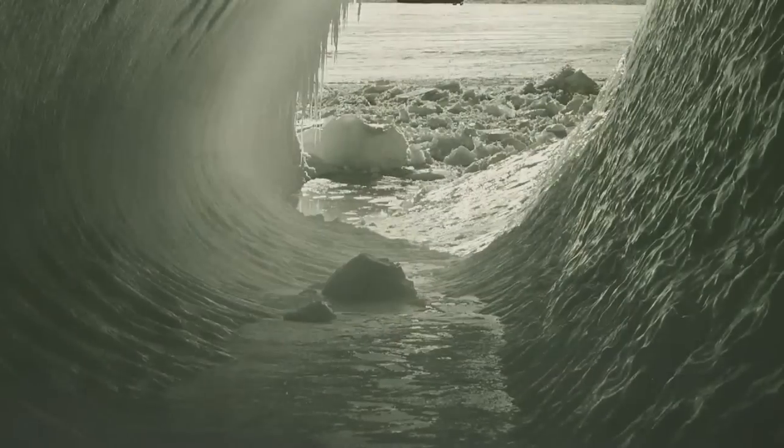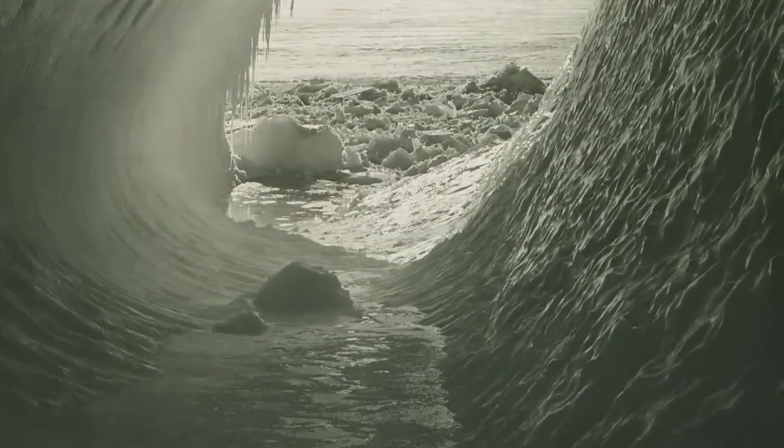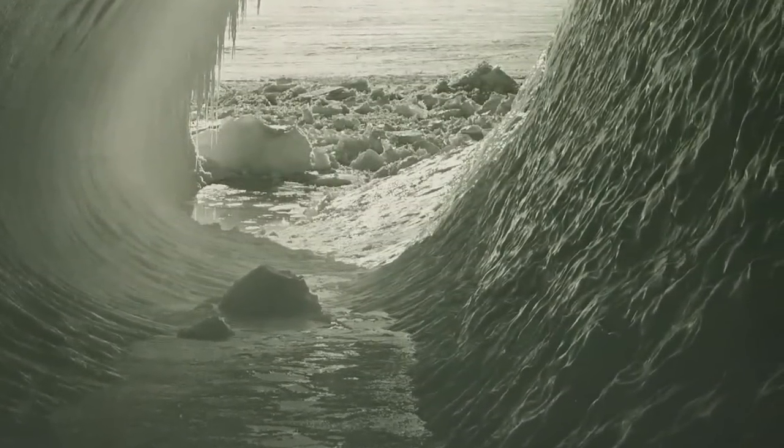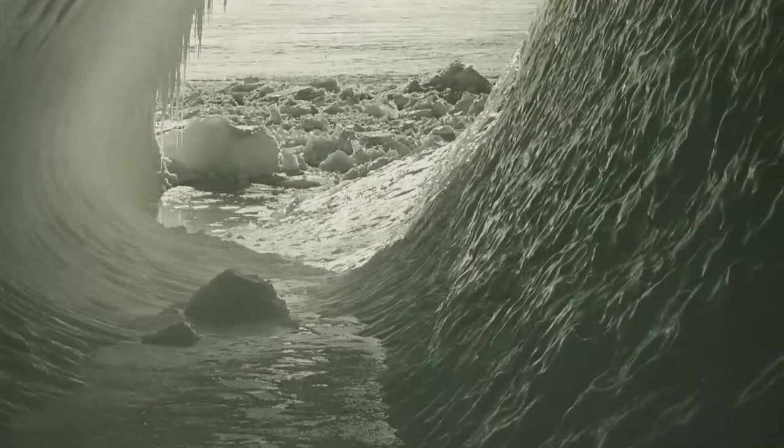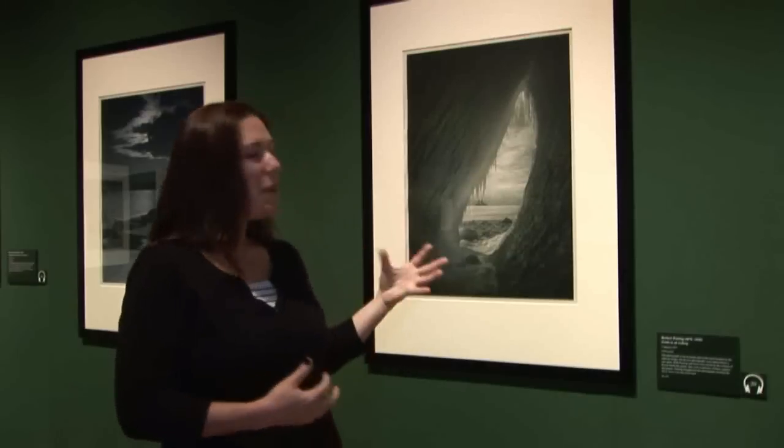From the outside, it was fairly dull in terms of colour content — it was white, it was very bright. But when he stepped inside, Ponting and Scott were struck by the colours that reflected in the ice. They talked about it being a symphony of greens and purples and blues. So what Ponting has tried to do through the printing process is to capture something of that colour.